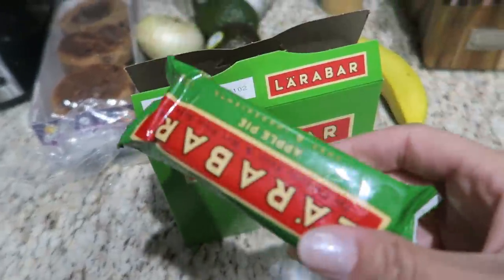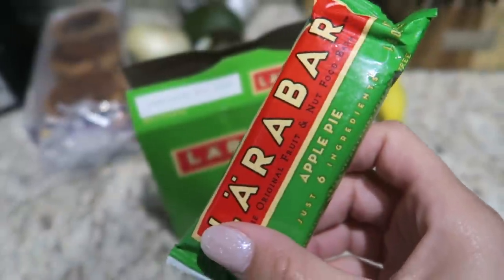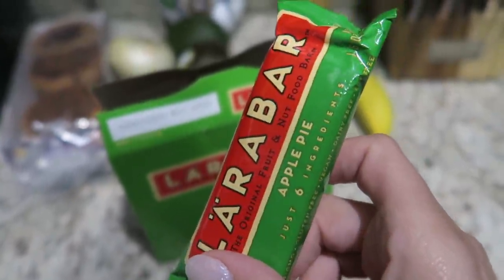I just ate a banana for breakfast and I was going to make one of those cinnamon raisin Ezekiel muffins but I feel super full after the banana. I can never eat a lot when I wake up super early, and I'm leaving earlier today because it's the first day and campus gets really packed. I'm going to take one of these apple pie Larabars in case I get hungry in class.